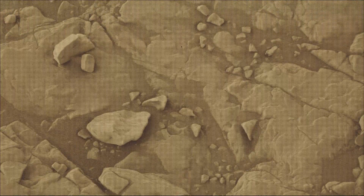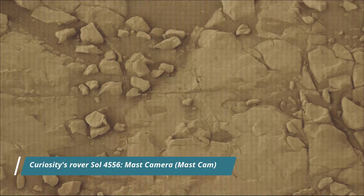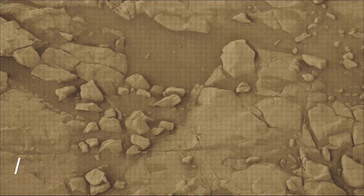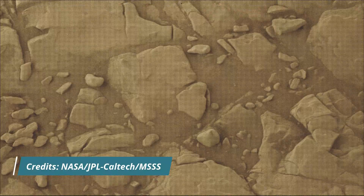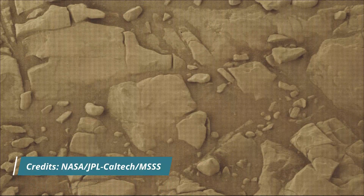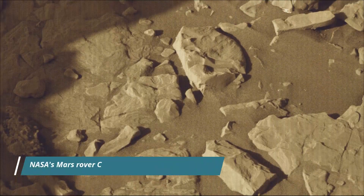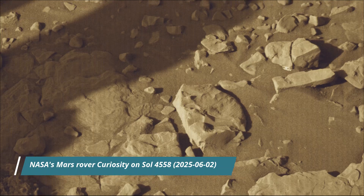NASA's Curiosity rover captured most of these images on the 4,558th Martian day, or Sol, of the Curiosity rover mission on Mars, on 2nd June 2025. All image credits: NASA, JPL, Caltech, MSSS. Curiosity rover captured all these images using its Mastcam, Hazcam, and Navcam.